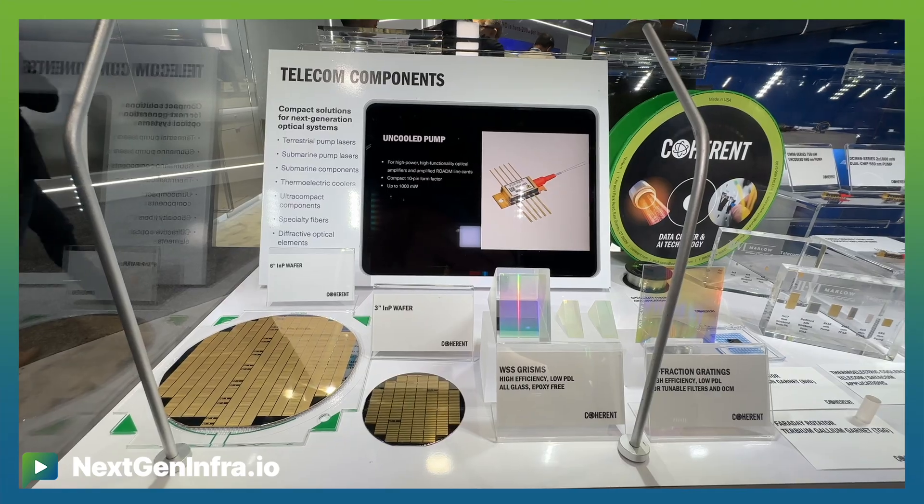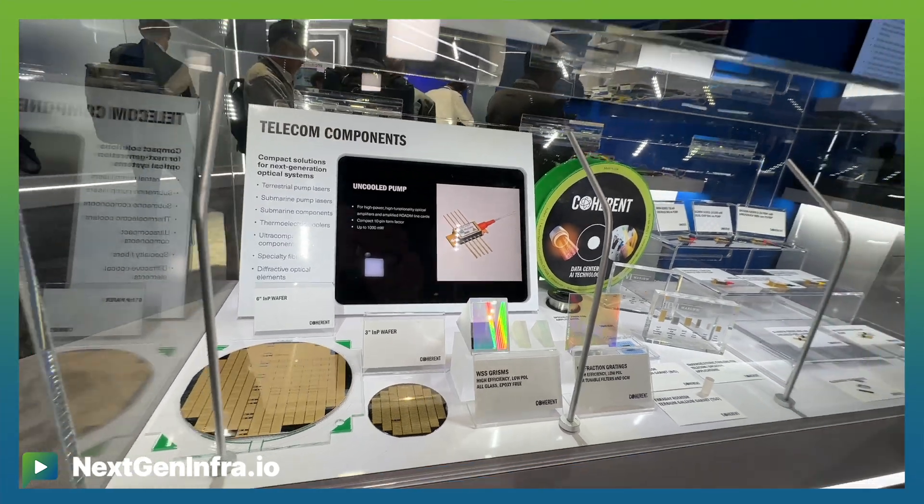Please remember, indium phosphide is one of those platforms that goes across markets — it's telecom, datacom. It's an unbelievable platform, including consumer electronics, and sensing, and even life sciences.